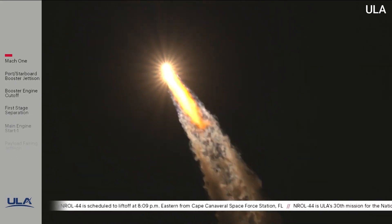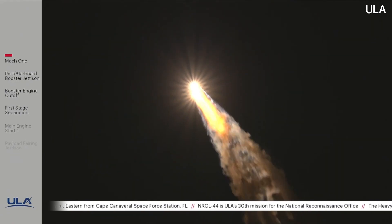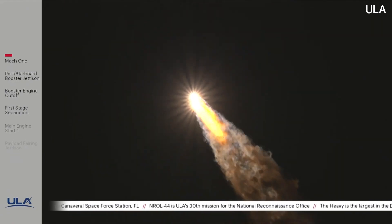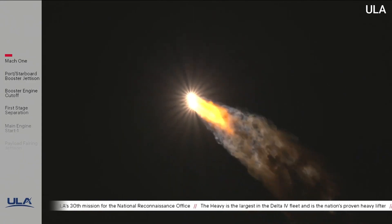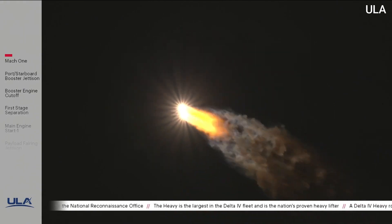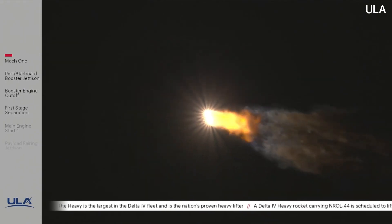Engine operating parameters continue to look good on all three boosters. Port and starboard boosters in full thrust mode. Core booster in partial thrust mode. Body rates continue to look stable throughout the boost phase of flight. Telemetry quality has looked good throughout the boost phase. Now passing 1 minute 46 seconds into flight.